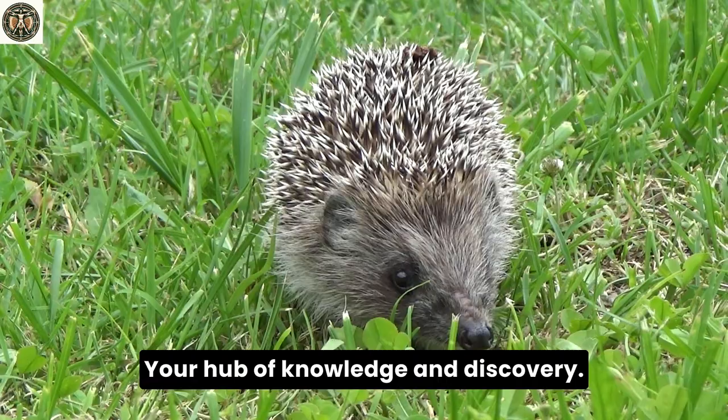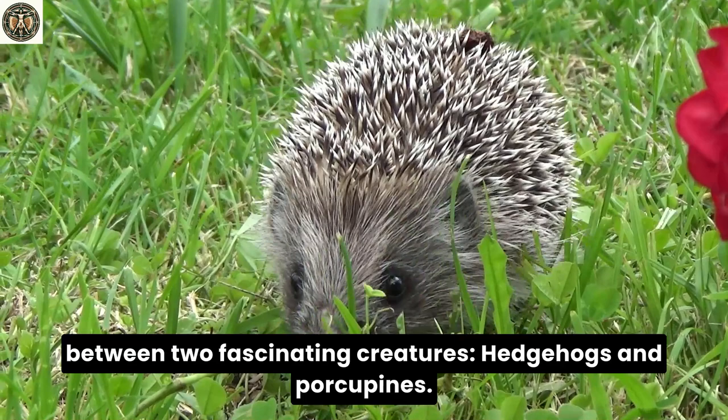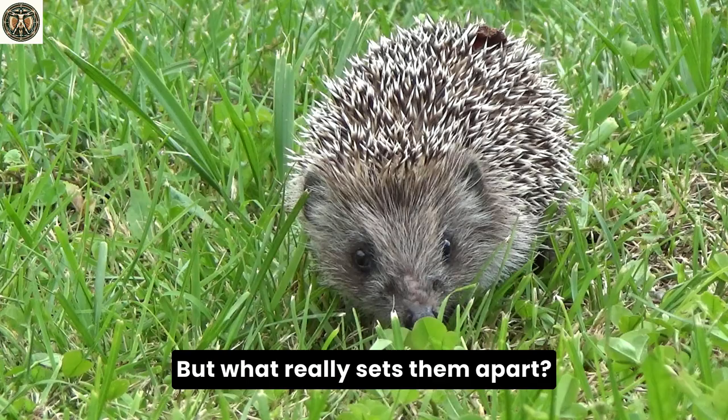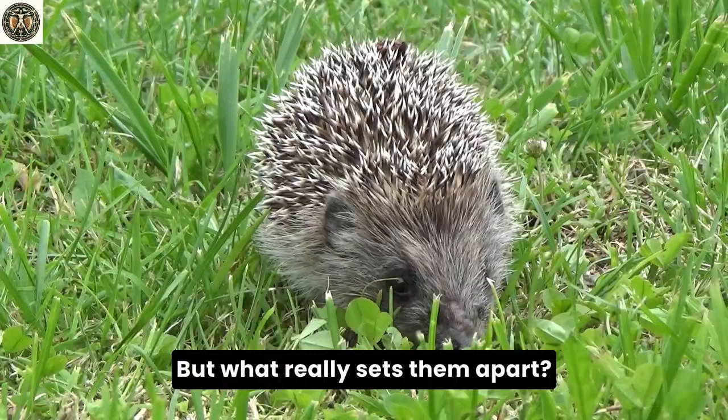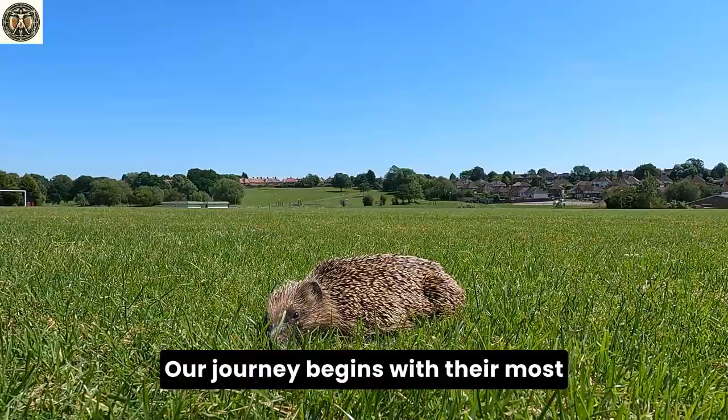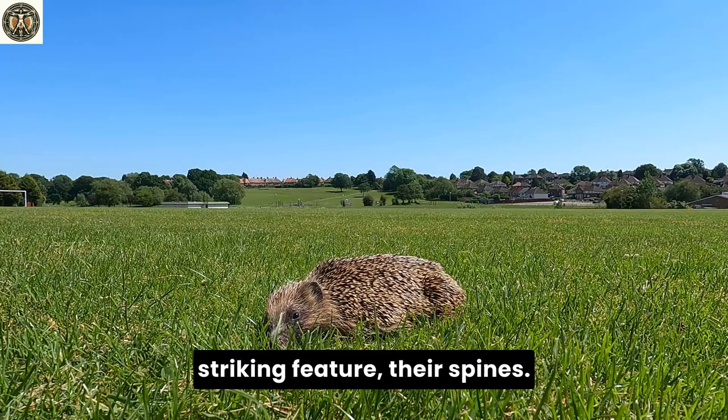Hello, nature enthusiasts! Welcome to Da Vinci Academy, your hub of knowledge and discovery. Today, we're delving into an exciting comparison between two fascinating creatures — hedgehogs and porcupines. These spiky animals often spark curiosity and wonder due to their unique appearances. But what really sets them apart? Join us as we uncover the mysteries behind these remarkable creatures, exploring their differences and similarities.